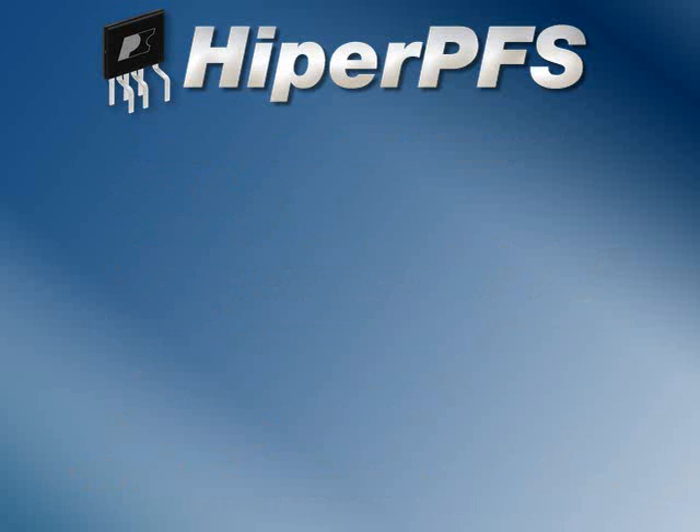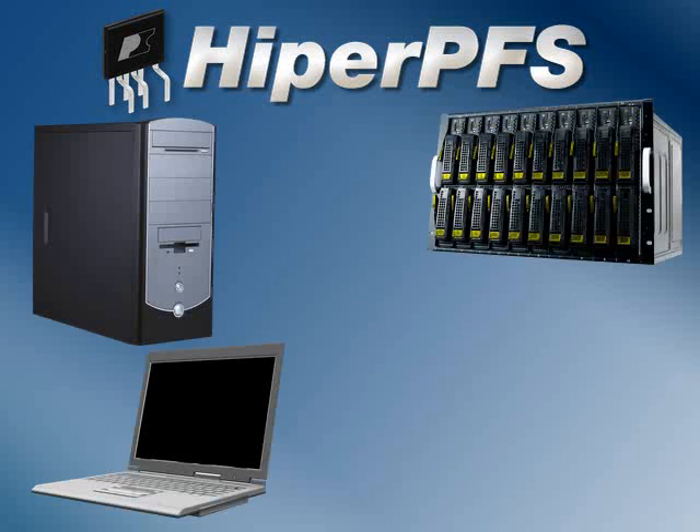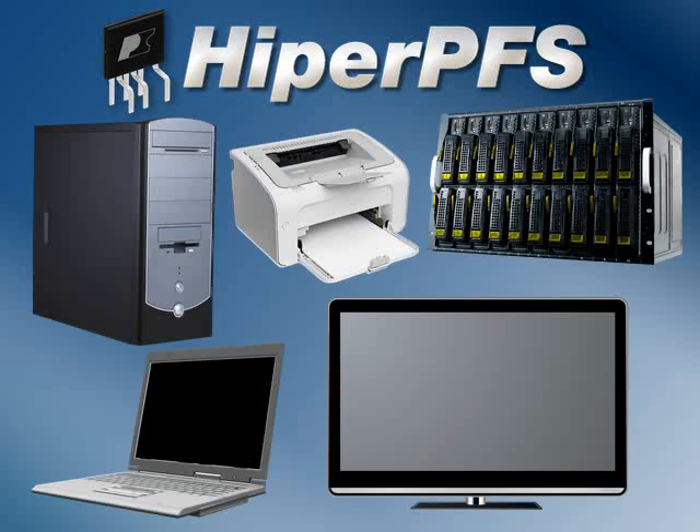HyperPFS is great for a number of PFC applications, such as notebooks and PC computers, servers and networking machines, TVs and displays, laser printers, gaming platforms, motor drives, and many more.